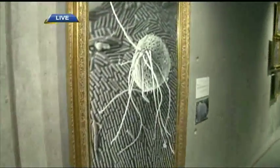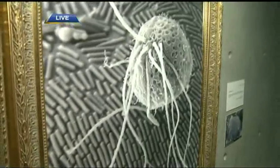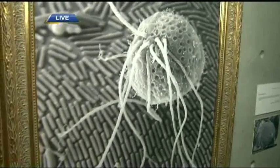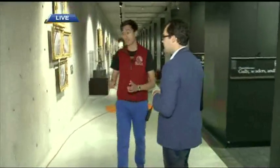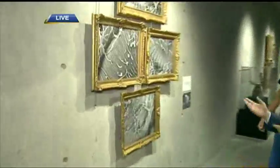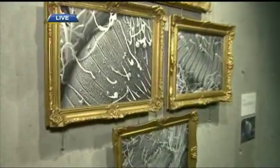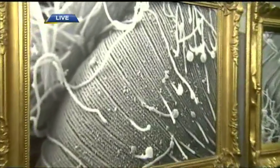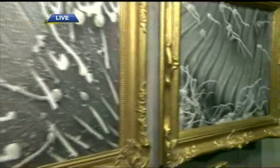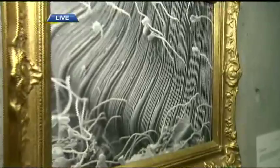Usually the general public will never get to see what microbes look like unless they're in some kind of lab setting with a big electron microscope. I love the ability to raise awareness about these unusual structures. There's so much amazing life on this earth that you just can't see with the naked eye. This Invisible Portraits project gives you an idea of what these things look like at a microscopic level, but blown up, showing some of the texture.